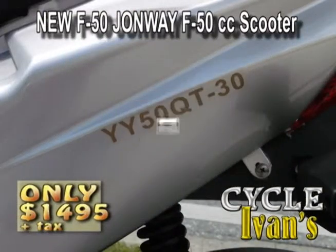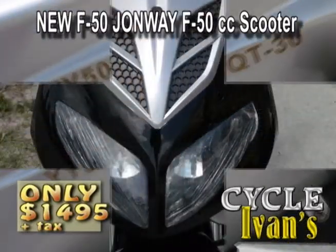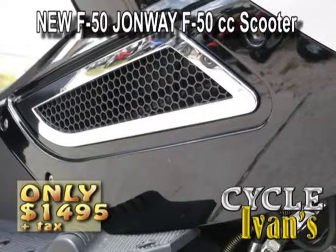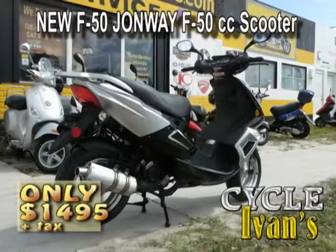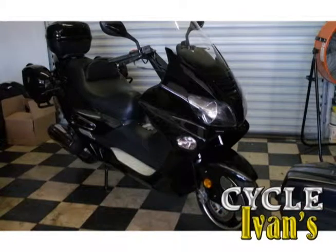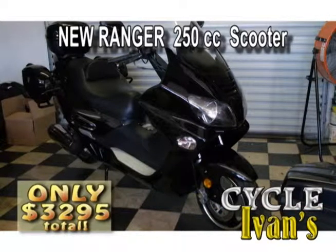Here's the new John Way Honeycomb model — this 50cc has a four-stroke engine and goes for $14.95 with tax, tag, and title included. Pick them up right now at Cycle Ivan's.